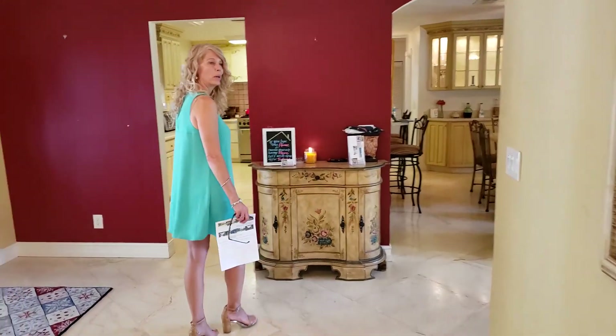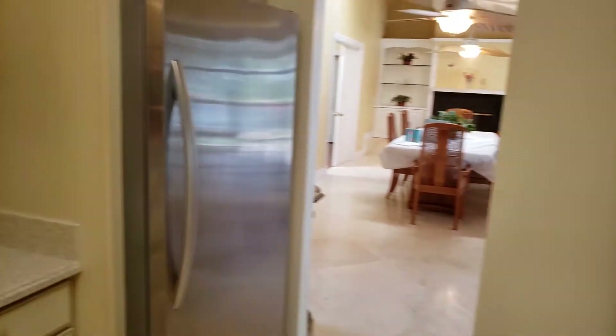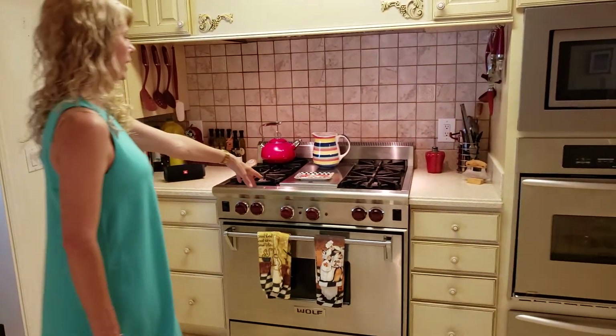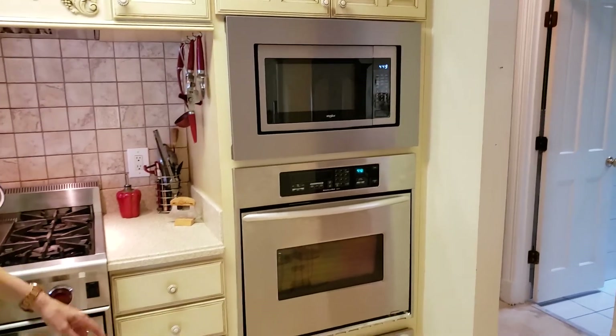Right this way, and we go into our commercial-grade kitchen — chef's kitchen. We have a stand-up freezer and separate refrigerator for the chef and family in mind. We have a Wolf burner and a grill in the middle. We have a microwave, oven, and warmer.